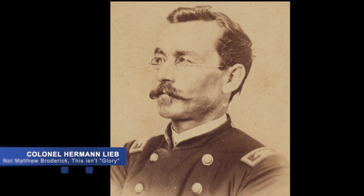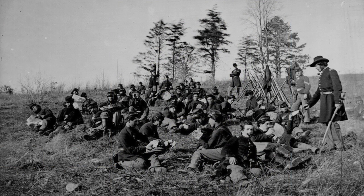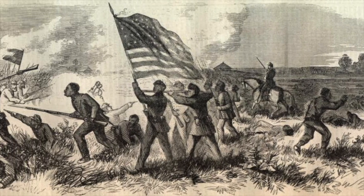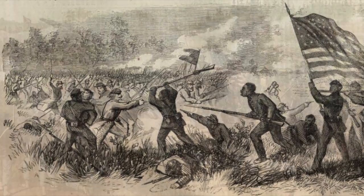Union Colonel Herman Lieb was commanding one of these new units, the 9th Louisiana Infantry, along with members of the 10th Illinois Cavalry. Their purpose on that day was to scout towards Richmond, the Confederate capital, and determine the location of the Confederate Army. Unfortunately for Lieb, his units were not so lucky — they came across the Tallulah Railroad Depot and found themselves facing a Confederate cavalry attack.